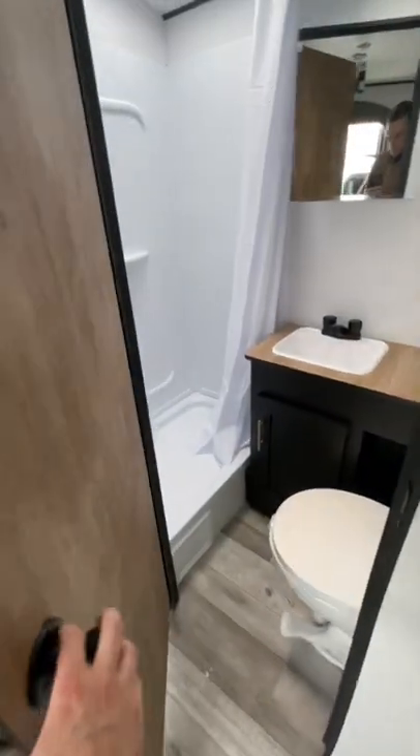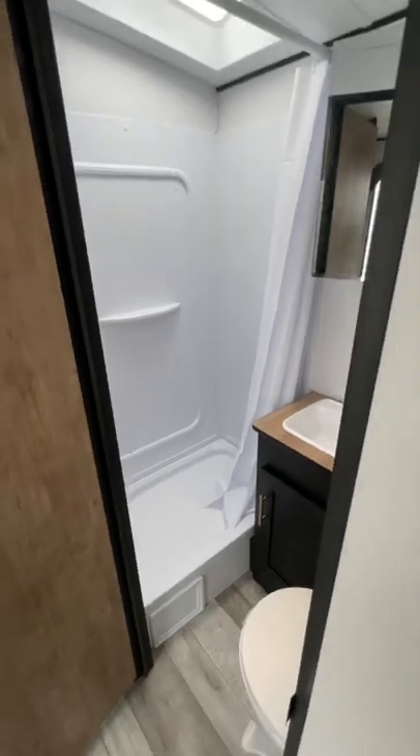Next up, we've got an enclosed bathroom with a nice spacious shower, storage down below, and a medicine cabinet up top.